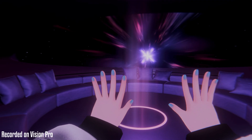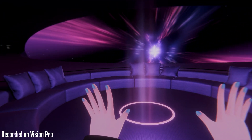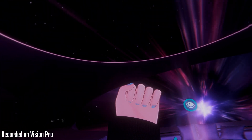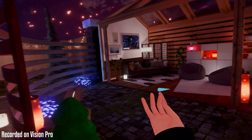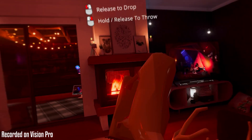Another huge improvement is the SteamVR hand tracking support. If you're playing a game that supports hand tracking like VRChat, it works really well now. VRChat now fully supports hand tracking on PC, meaning you can splay and curl your fingers just like on Quest. This makes finger movement feel much more natural and fluid, making hand tracking a much better experience for social VR.